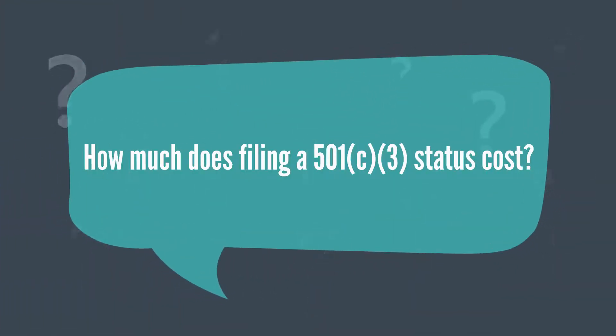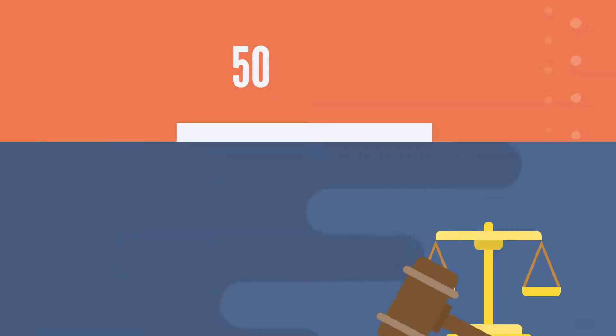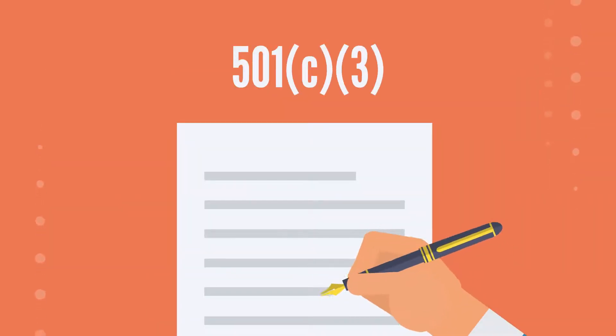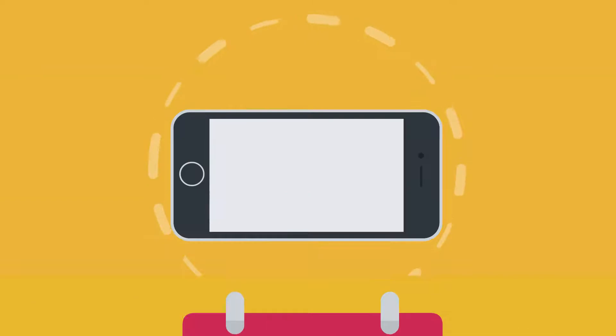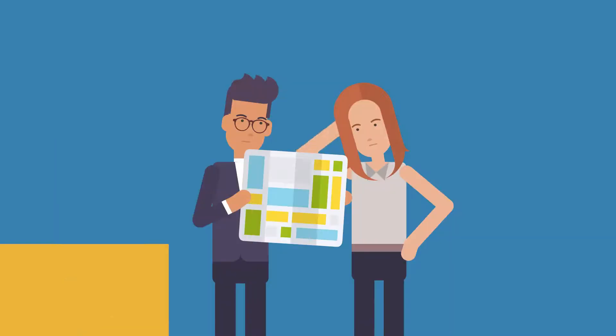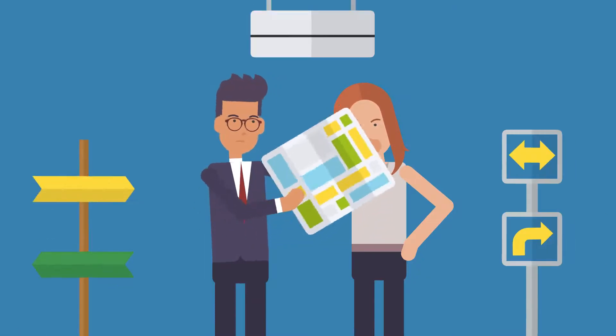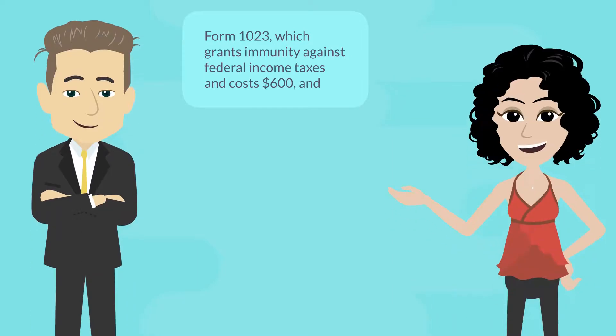How much does filing a 501c3 status cost? As soon as your incorporation has been approved by your state, you are expected to apply for 501c3 status with the IRS within 27 months of your approval. There are several fees associated with obtaining your 501c3 status, and this depends on the state your non-profit is established in. Form 1023 grants immunity against federal income taxes and costs $600.